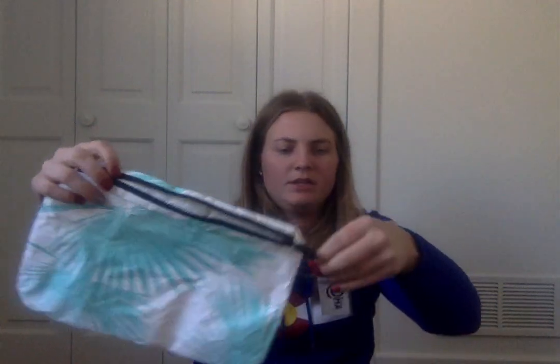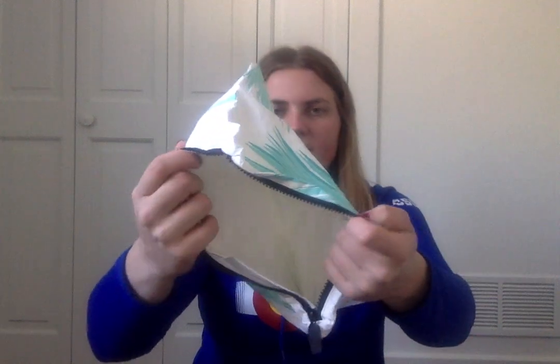I got a Lululemon keychain. Some cookie dough things. And this super cute waterproof bag — it's from Aloha, and it zips up, so it's great for the beach or going to the lake.